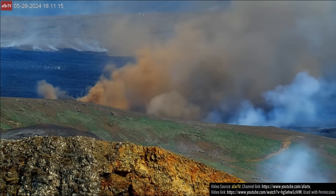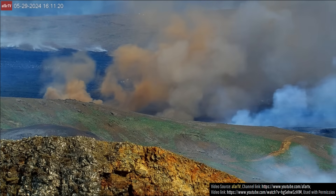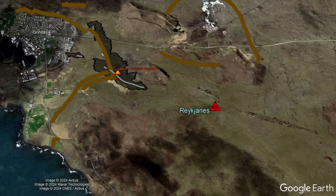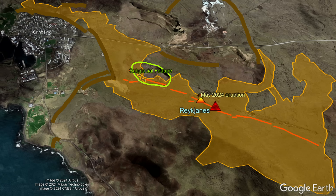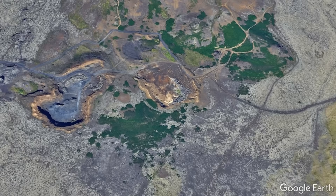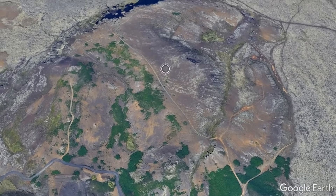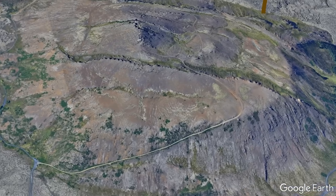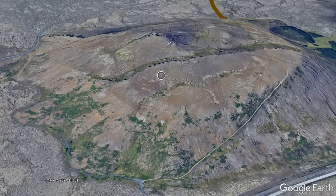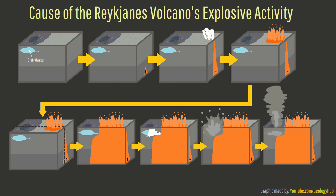I also have a suggestion for why explosive phreatomagmatic activity occurred on May 29th. So far, in all 5 eruptions of the Reykjanes volcano, only once has a fissure erupted directly through a raised subglacial feature. These features contain hyaloclastite and thus more groundwater, which is why there is more vegetation on them than on the surrounding lower rocks. I thus suggest that any time a fissure in the Reykjanes volcano ends up erupting right through a raised subglacial volcanic mound or hill, limited phreatomagmatic explosive activity will follow.